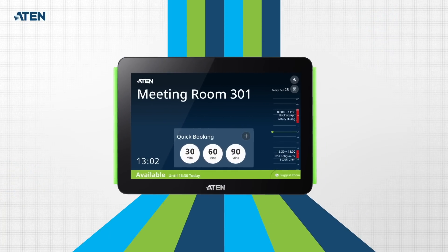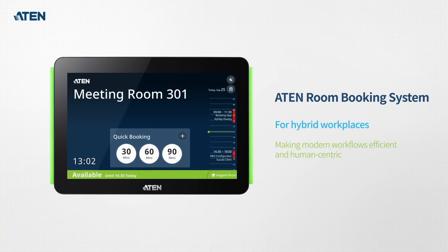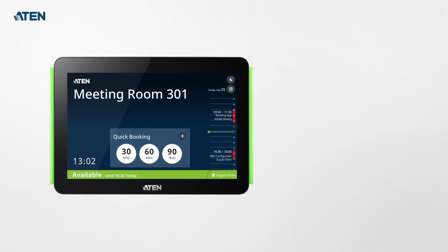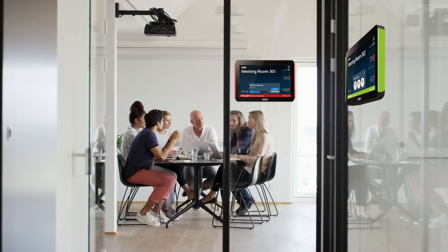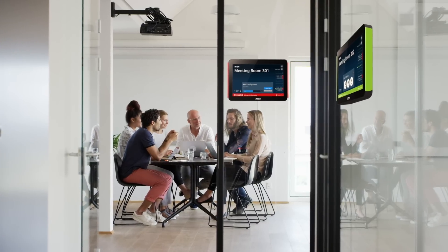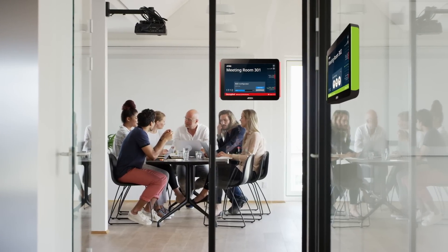The A10 room booking system is tailor-made for hybrid workplace management. It optimizes the use of any workspace by seamlessly integrating with calendar servers. You can easily find an open room — just look for the green light and quickly book it.